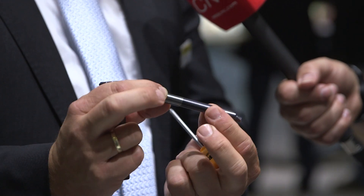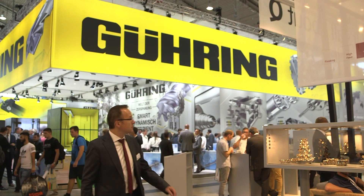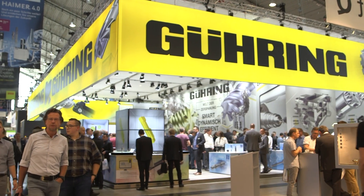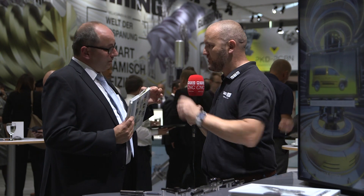Swiss-type machining and sliding head lathes — this is one of our target industries. Difficult-to-cut materials coming from a bar feeder, small part machining, going into CNC turning machines.